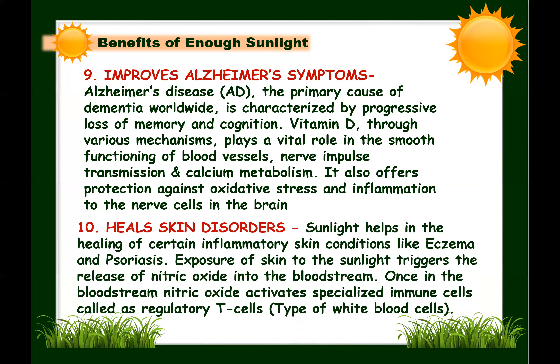Next: sunlight heals skin disorders. Sunlight helps in the healing of inflammatory skin conditions like eczema and psoriasis. Exposure triggers the release of nitric oxide into the bloodstream, which activates regulatory T cells — white blood cells that dampen the ongoing inflammatory response in the skin, helping to alleviate symptoms of eczema. Exposure to UV rays can also slow the rapid growth of skin cells that occur with psoriasis, easing inflammation and reducing scaling in people with mild to moderate psoriasis.